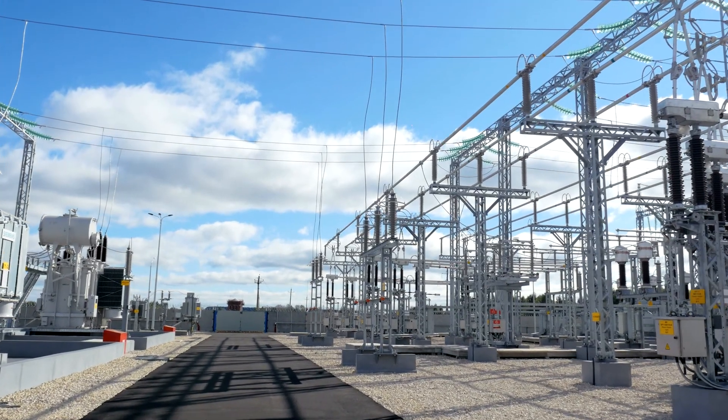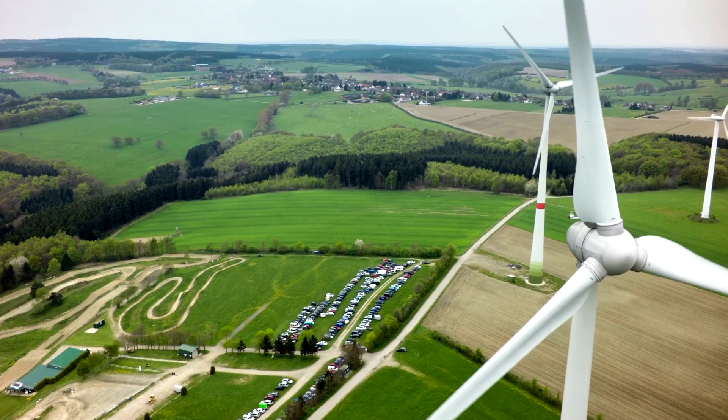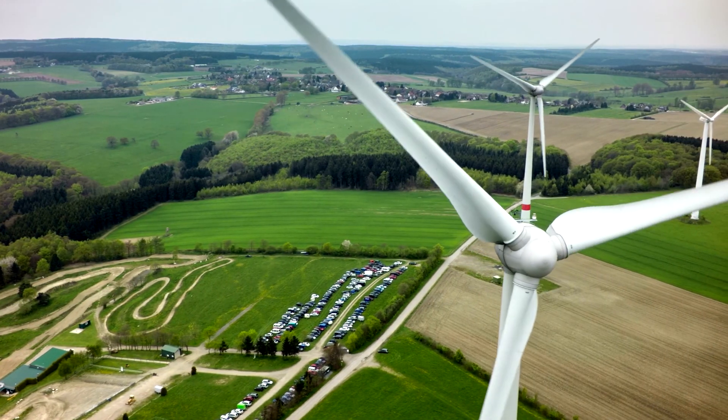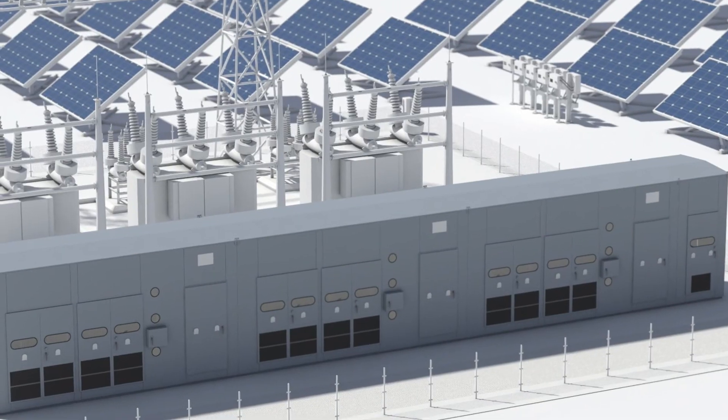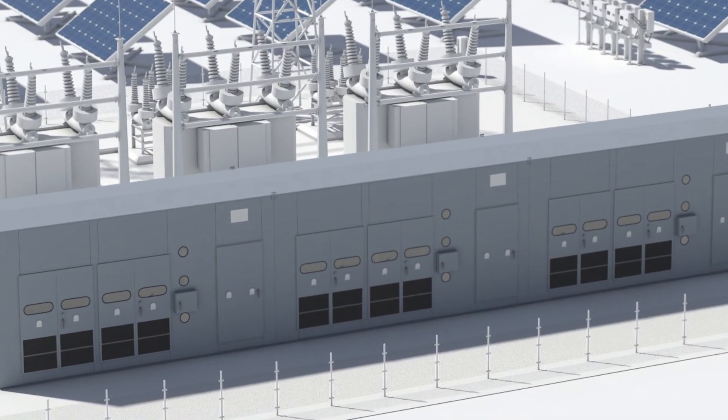VD4CS is ideal for power factor correction in renewable, utility, and industrial applications, and is installed in metal-enclosed capacitor banks in indoor or outdoor substations.